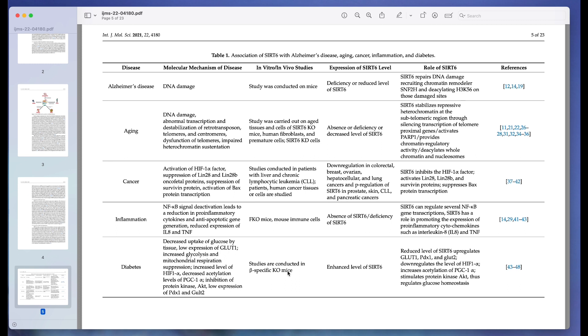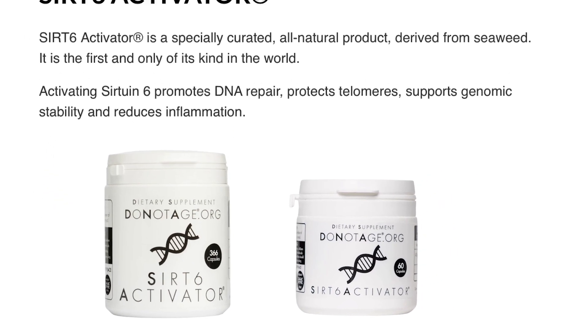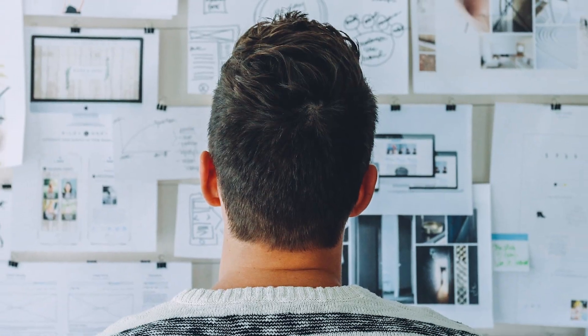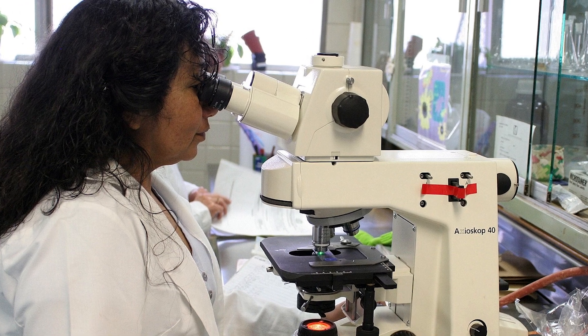It is a very comprehensive article and the link is in the description box below, along with many other articles that go deeper into the research. The Do Not Age SIRT6 Activator supplement is an all-natural product derived from seaweed and is the only supplement in the world proven to activate SIRT6. It goes through a rigorous testing process — each batch is tested for efficacy by Dr. Gurdanova.